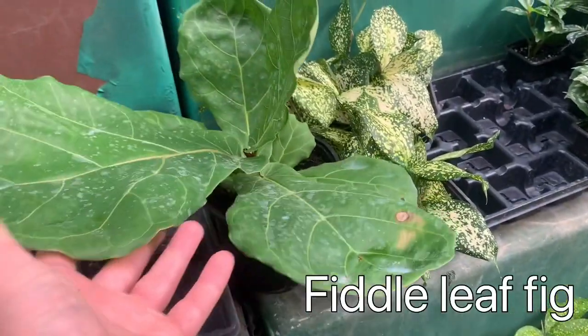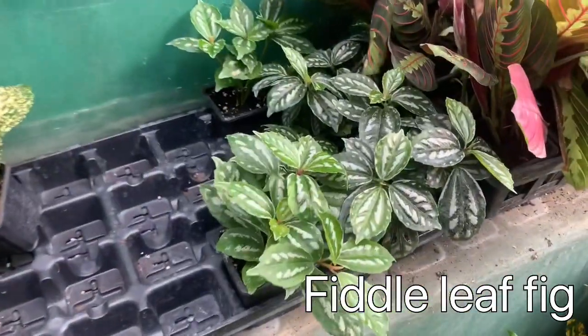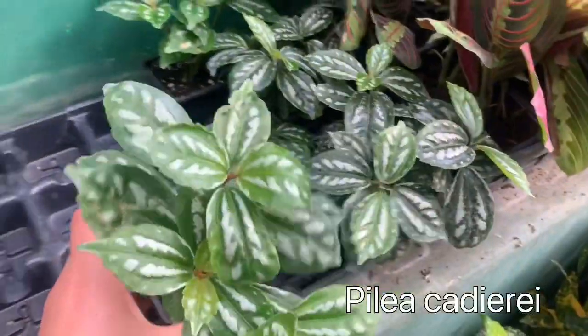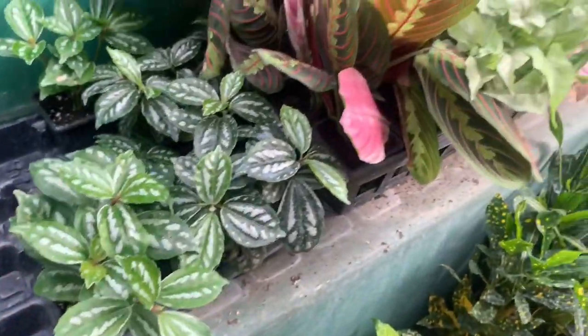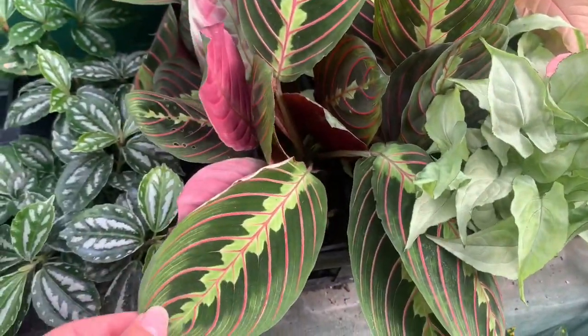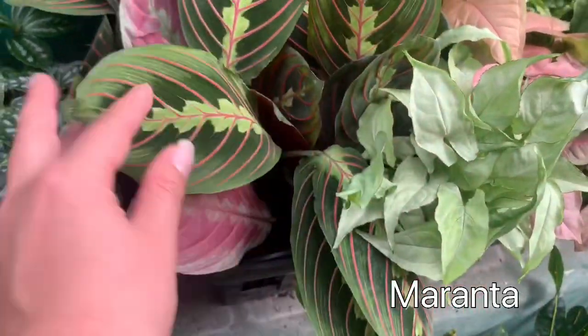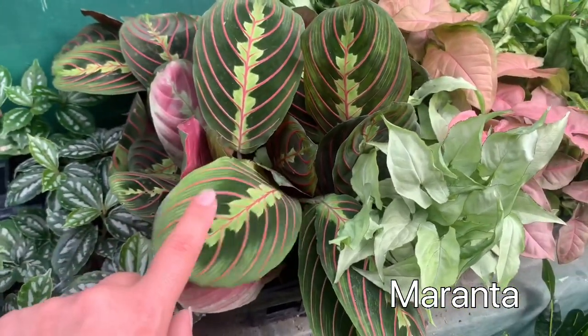This cute little fiddle leaf fig. Here's some red Marantas, or the prayer plants — these are really cool. I have one at home right now that's blooming.